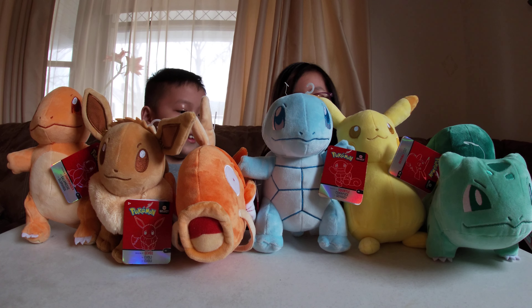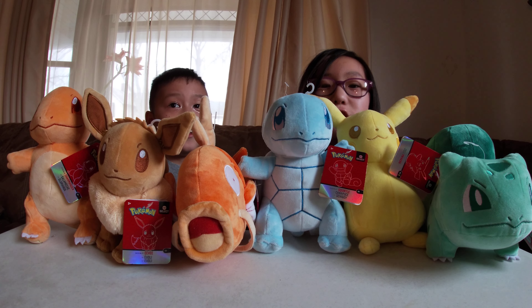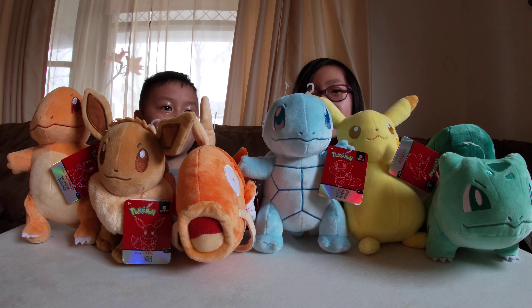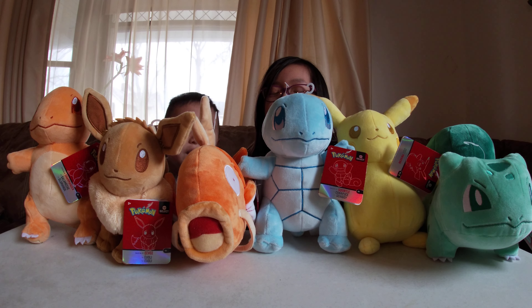When you find them at the store, go get them — they're super duper cute! Like and subscribe, and hope you guys liked this video. Bye!